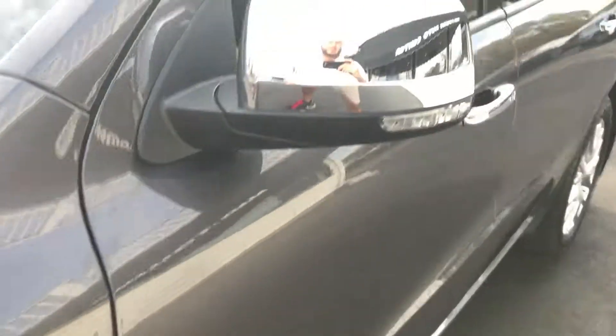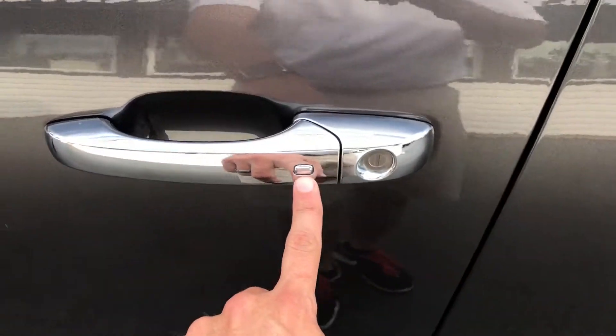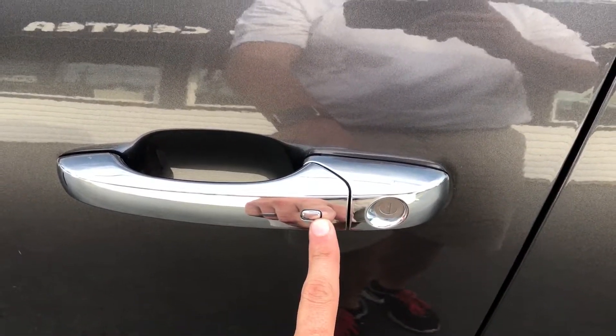Look down on the body line — no dents, dings, scratches, or blemishes there. The wheels have no curbing or scratching, and the tires have excellent tread.